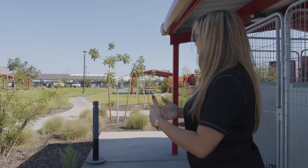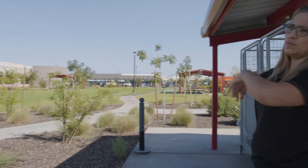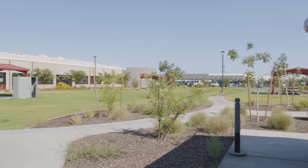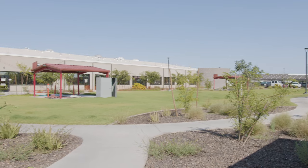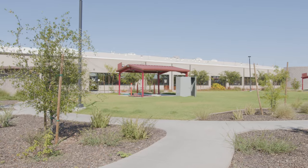If you pan out you can see there's a barbecue area, a place for you to sit and relax, and a great grassy area for your dogs to run around. All we ask is that you clean up after the puppies.